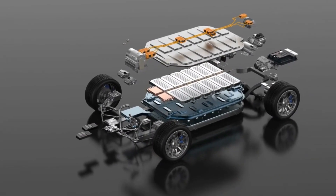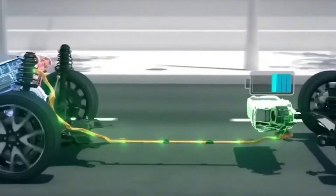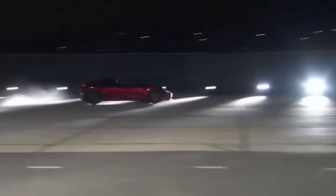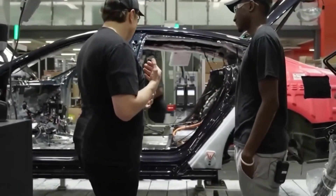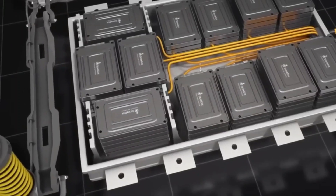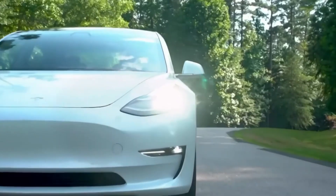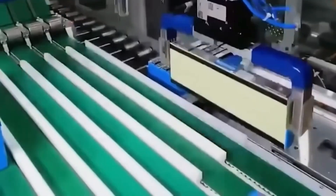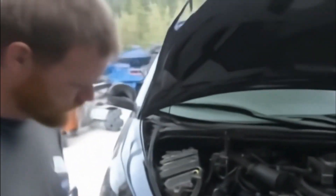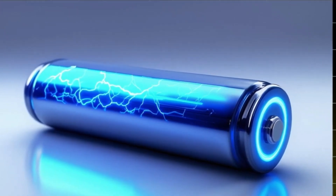Aluminum-ion technology also addresses environmental and economic concerns related to current battery technologies. Aluminum is one of the most abundant elements on Earth, making up roughly 8.2% of the planet's crust. Mining for lithium, cobalt, and nickel involves energy-intensive processes that generate significant greenhouse gas emissions, and there are numerous reports of human rights abuses in cobalt mines, particularly in the Democratic Republic of Congo. In contrast, aluminum mining is more straightforward, and its abundance ensures a stable supply without the same ethical or environmental challenges. Furthermore, aluminum-ion batteries don't require toxic heavy metals like cobalt or nickel, which are not only expensive but also difficult to recycle.